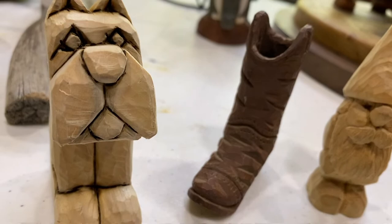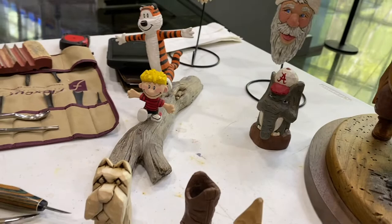I love the boot. That's one of my very first carvings after that retirement gift. Really? Mm-hmm.